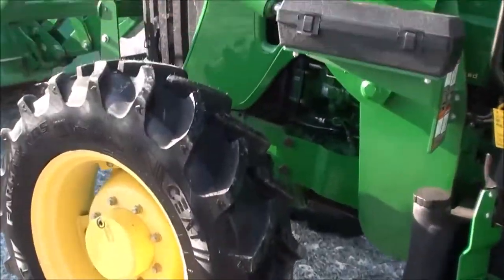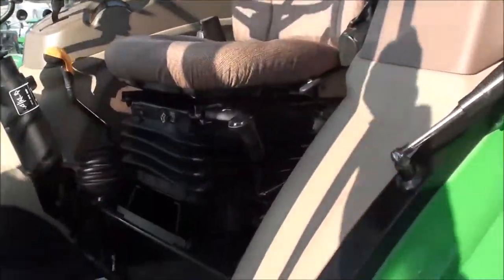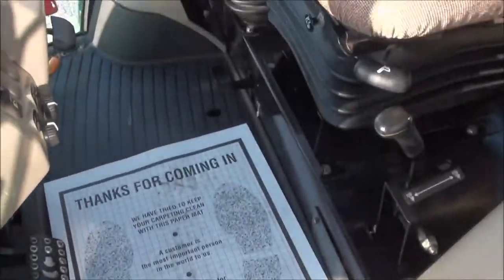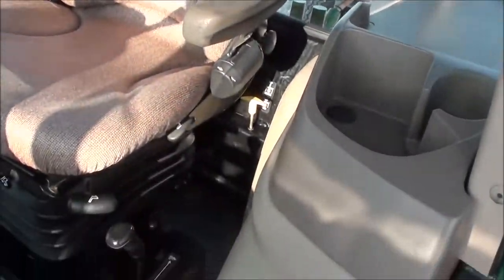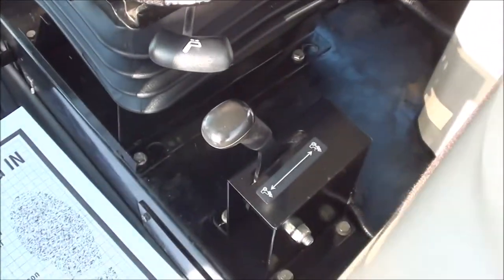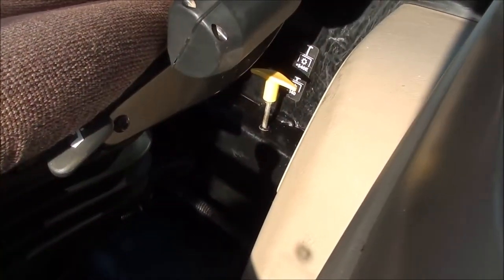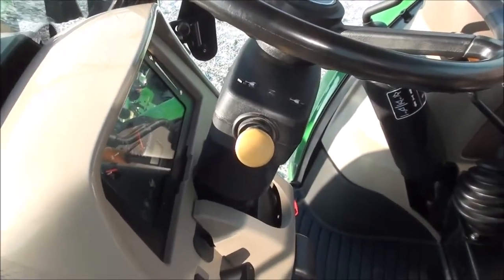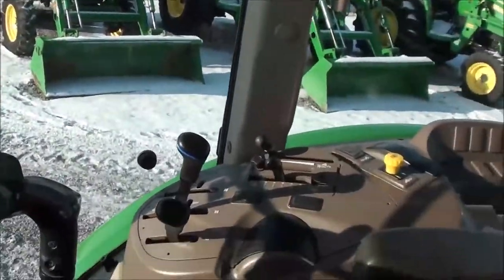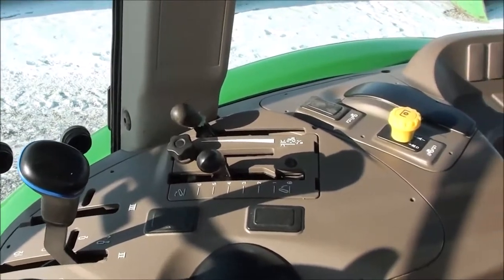If you're looking for a clean pre-emission tractor, this one is very nice and very clean for the age and hours. The interior is nice with a full air ride seat for the operator. To the left of the seat you have the four-wheel drive engagement lever. Back behind the seat is the 540/540E PTO selector. It has a tilt steering wheel and a left-hand power reverser that allows you to change direction without clutching. On the control console you have two levers for your hydraulics and the three-point levers.